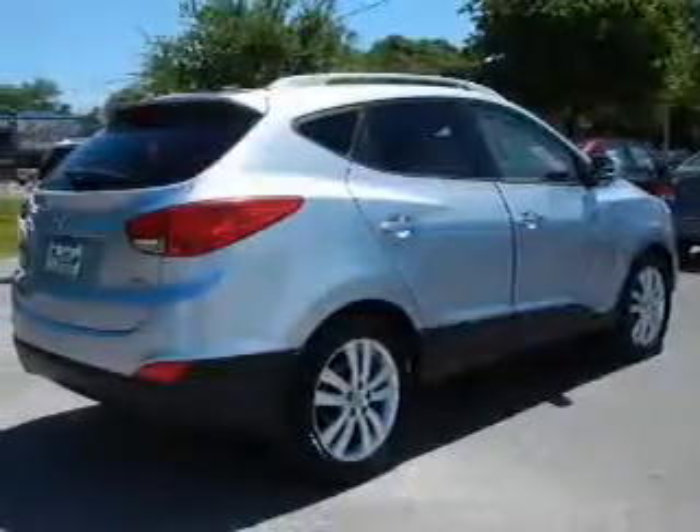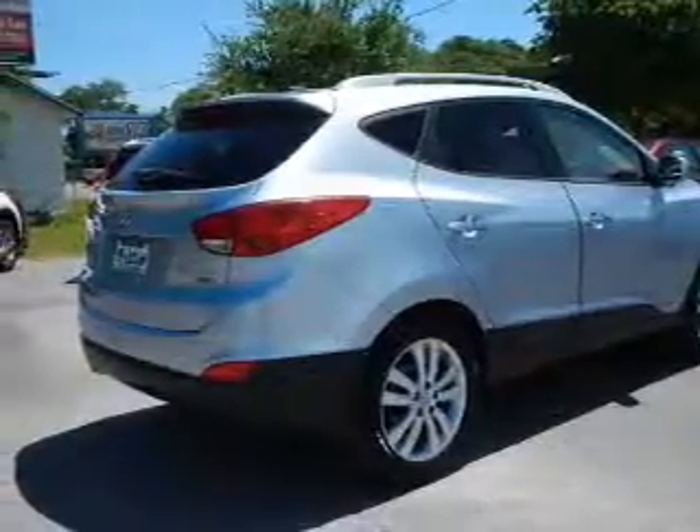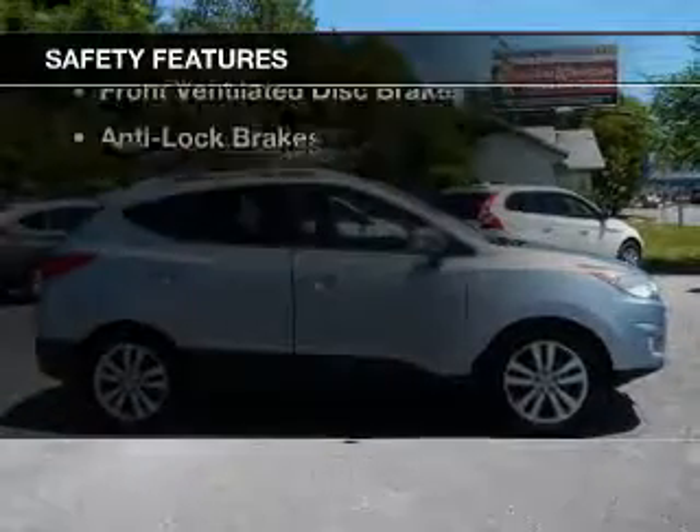Sirius XM Satellite Radio, Digital Audio Input, Steering Wheel Controls, Alloy Rims, and Auto-Dimming Mirrors.